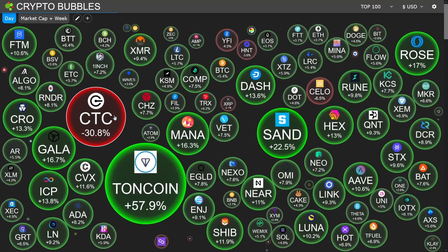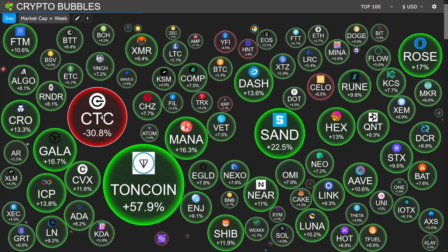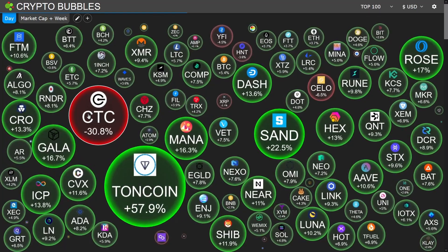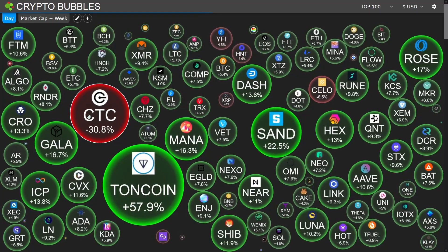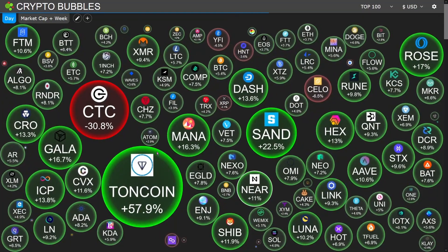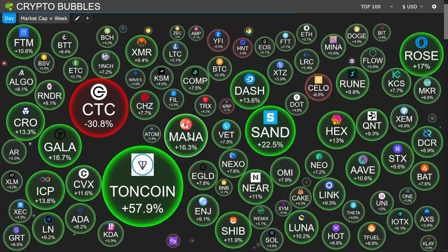We do see coin symbol CTC experiencing a pullback and retracement — 30% in downside today — after experiencing up to 30 to past 40% in upside yesterday. So what goes up must come down; dramatic upside like that is sometimes met with a similar dramatic downside.